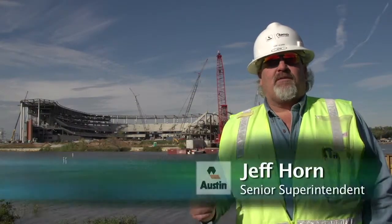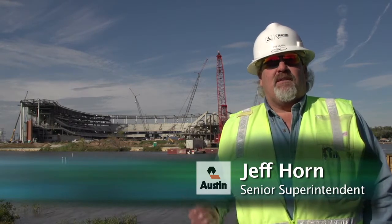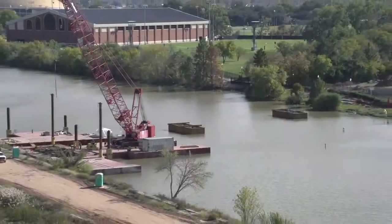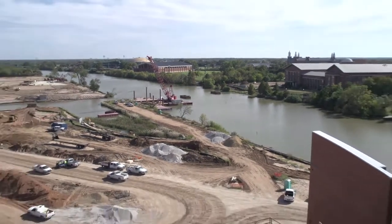Welcome to the new Baylor football stadium being built in Waco, Texas on Lake Brazos. What you see behind me is a new 45,000 seat stadium with bridge work in the foreground here, which will tie the campus to the stadium.